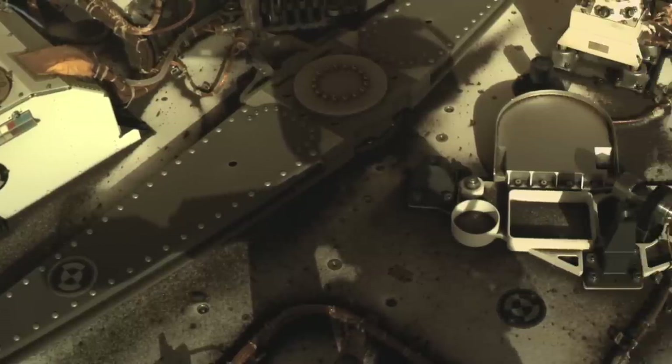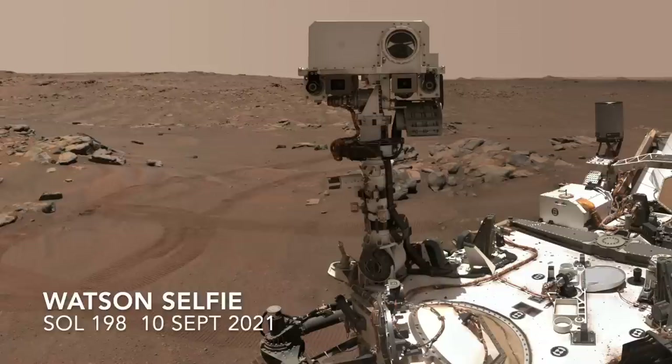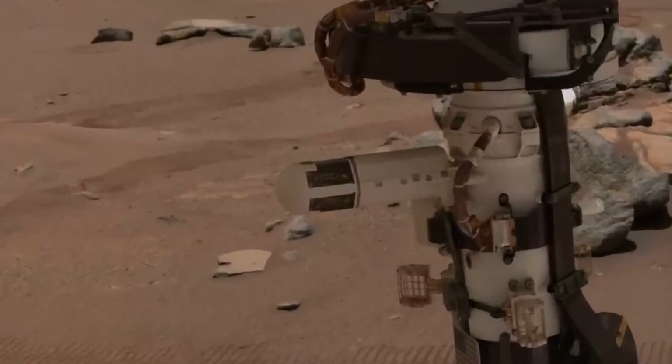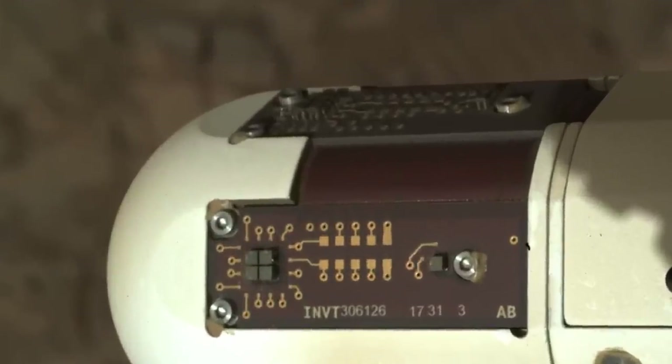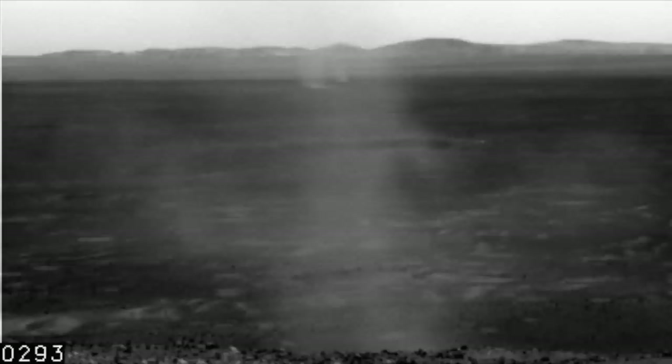Two sols before this happened, another dust devil damaged the fragile wires of one of the wind sensors mounted on the two little booms on the mast. Although these events had minimal impact on the mission, they show that dust devils are sometimes the poltergeists of Mars.